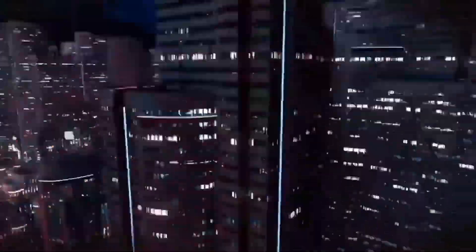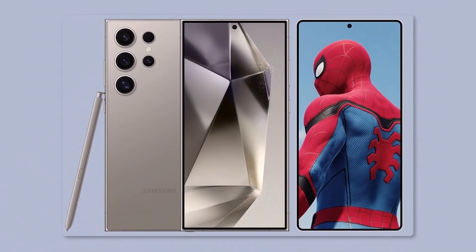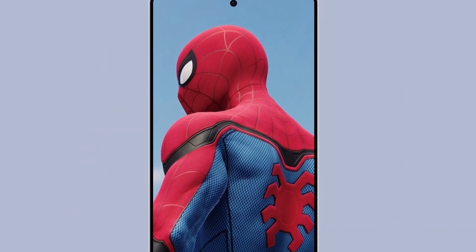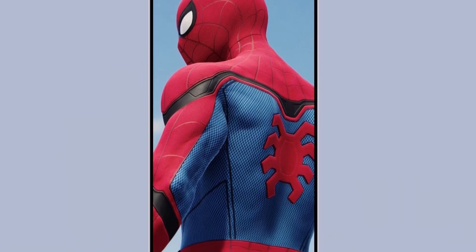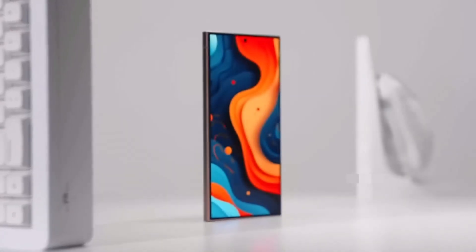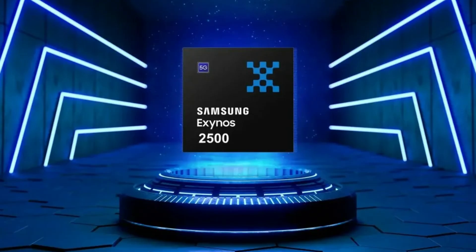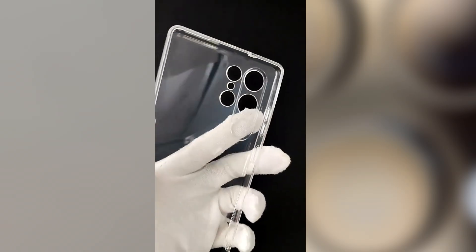This time around, Samsung had been working on its next-generation chip, the Exynos 2500, and it was expected that it might power at least some models in the Galaxy S25 lineup. However, recent rumors have thrown a wrench in those plans. Samsung has apparently been facing production issues with the Exynos 2500, specifically with its 3nm technology. Reports suggest that the yields for this chip have been lower than expected, which could mean Samsung won't be able to produce enough units to meet the massive demand for the Galaxy S25 series. This has raised concerns about whether the Exynos 2500 will be ready in time for the launch, or if it will only be available in very limited markets. This production problem has led to speculation that Samsung might opt for Qualcomm's Snapdragon 8 Elite across the entire Galaxy S25 series.